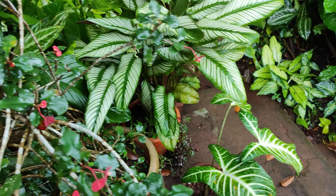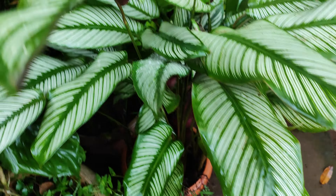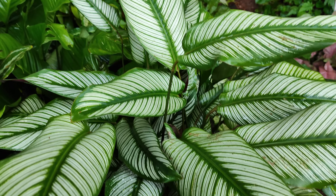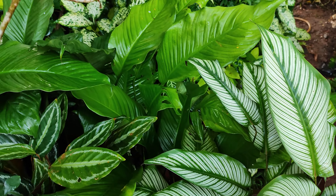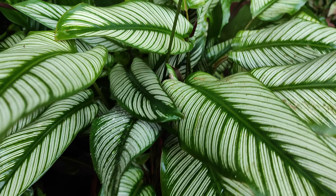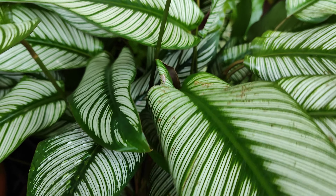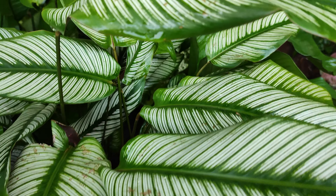This is Caladium — one variety of Caladium. See this very beautiful plant. Sometimes I can't get the names, my friends. This is Calatia — one variety of Calatia. My full video of this plant is there on my channel if anyone wants to watch.